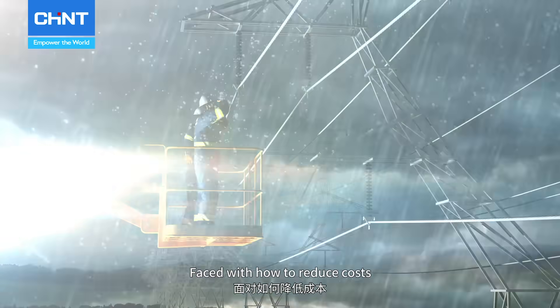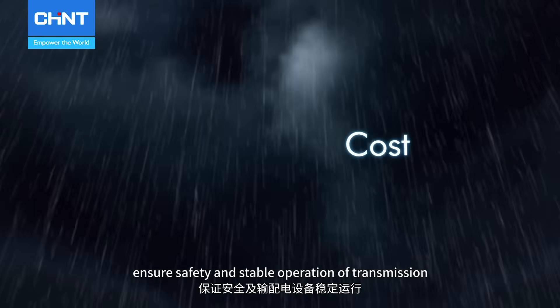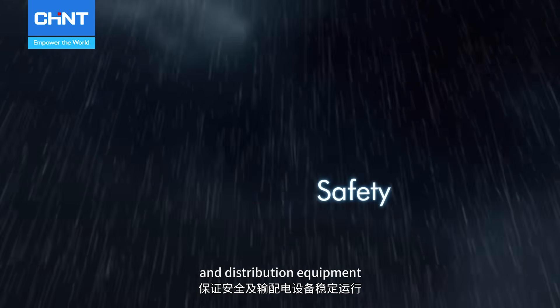Faced with how to reduce cost, improve efficiency, and ensure safety and stable operation of transmission and distribution equipment —